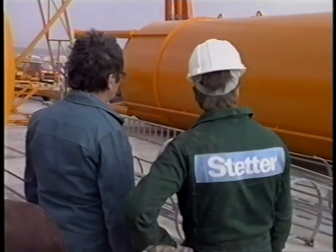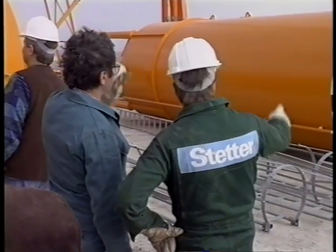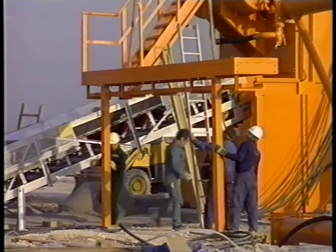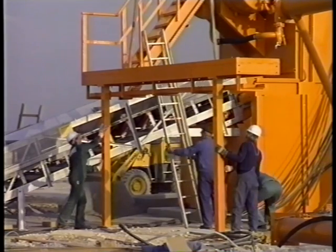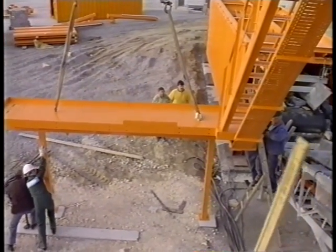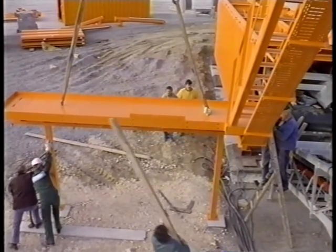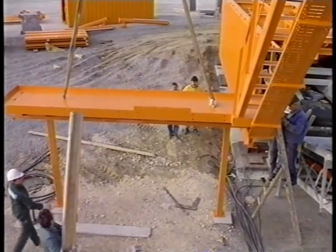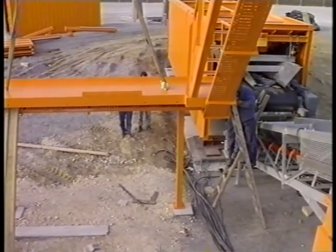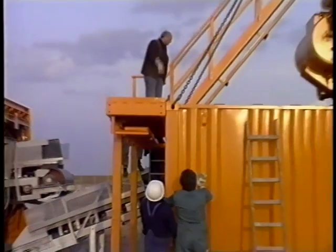The practice Stetter team works to a precise plan — nothing is forgotten, nothing left to chance. The new design of Stetter plant: cost-effective and universal. It takes one week to set up the main components on a well-organized site.